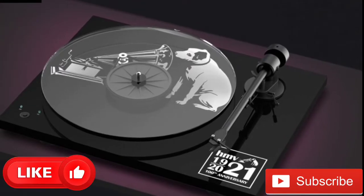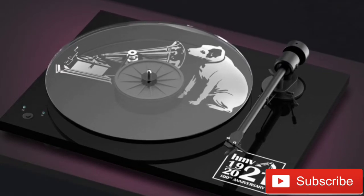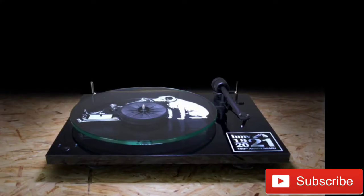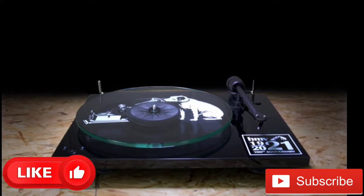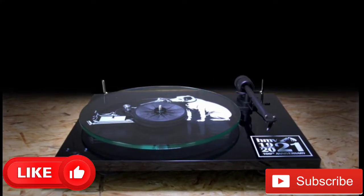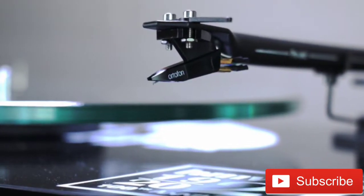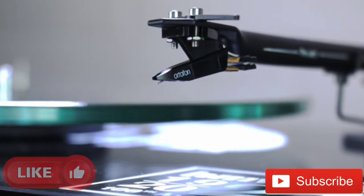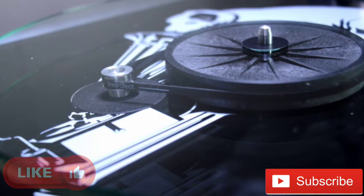The Audio's Pro-Ject brand has revealed a hugely desirable limited edition of its T1 Phone OSB, complete with limited edition HMV branding. HMV is coming to the end of its year-long centenary celebrations, which have seen limited run vinyl releases from various huge artists, and as you can guess, the Project T1 Phone OSB HMV 100th Anniversary Centenary Edition turntable is designed to round things off rather spectacularly.